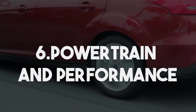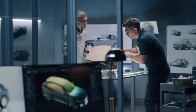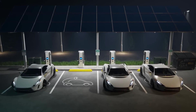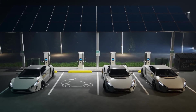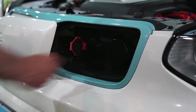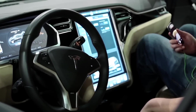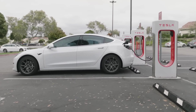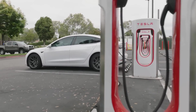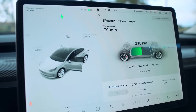Powertrain and Performance. At the core of this ultimate luxury electric car is a state-of-the-art powertrain that redefines performance. Equipped with dual or even tri-motor setups, it delivers extraordinary acceleration and top-tier handling. A system utilizing multiple electric motors strategically positioned at each axle ensures a seamless and dynamic driving experience. The instant torque provided by electric motors allows the car to achieve 0 to 60 mph in mere seconds, often rivaling or surpassing the acceleration of traditional high-performance sports cars.